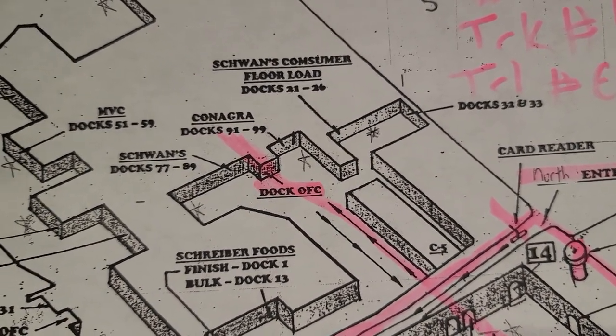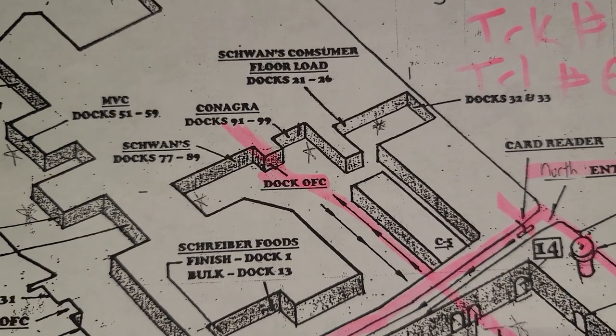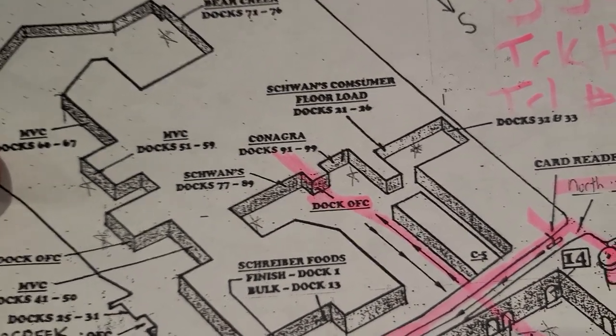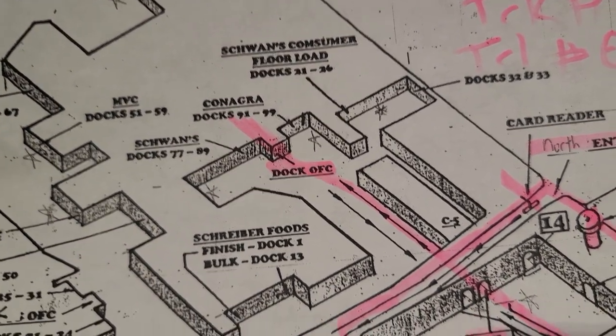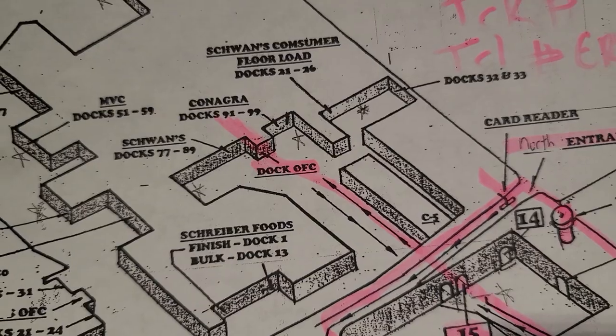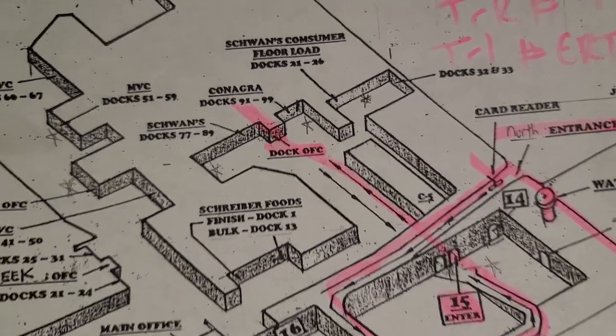They'll assign you a door and tell you to leave the reefer on, slide your axles back, and open your doors. Whatever you do, don't break the seal — usually they like to break it here, or they'll tell you to. Never break the seal when you get to any of the companies located in the cavern.